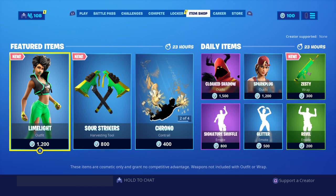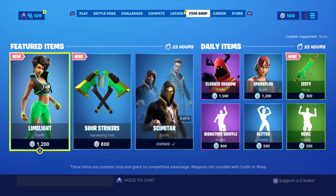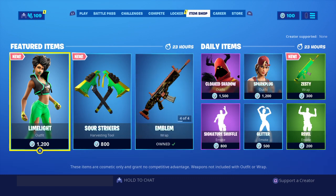They look pretty cool, and the new Zesty camo looks pretty cool as well. So thanks for watching this video guys — this is the item shop for today, the 19th of September.